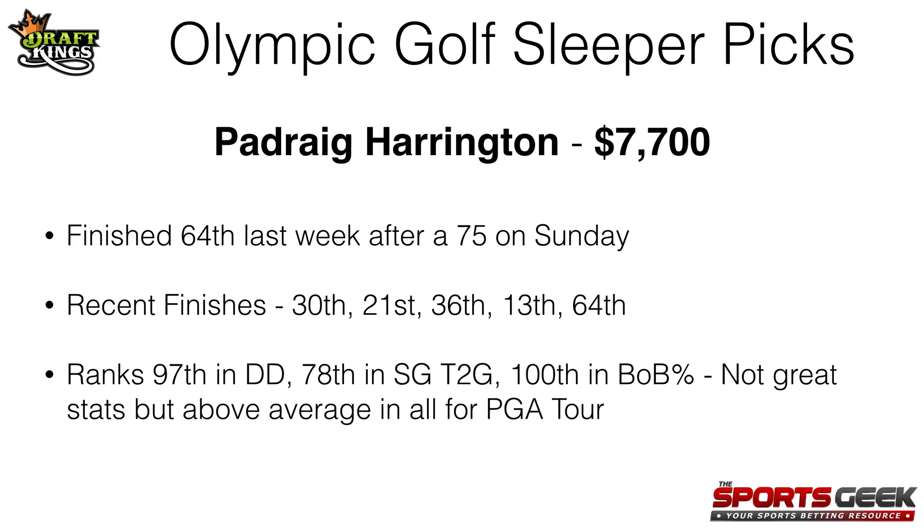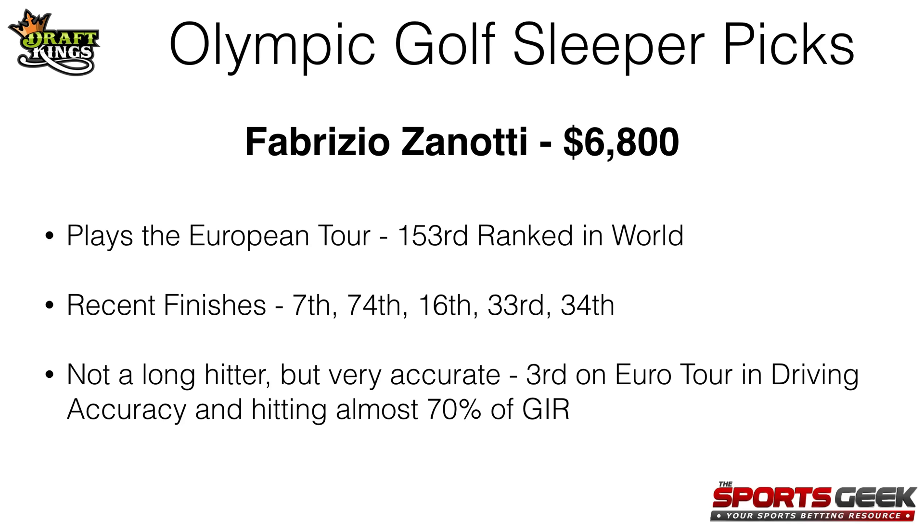Last up, we've got Fabrizio Zanotti at $6,800. He plays on the European Tour. I don't know too much about him, but he is ranked 153rd in the world — not great, but not too bad, and there are a lot of guys ranked lower than him this week. His recent finishes on the European Tour have been 7th, 74th, 16th, 33rd, and 34th. He's not a long hitter at all, but he is very accurate — he's 3rd on the European Tour in driving accuracy and he's hitting almost 70% of greens in regulation. I don't think he'll get you many eagles, but I think he could do well scoring, getting his birdies when he can, and having an overall solid finish to the tournament. I think he'll be a good sleeper pick this week at $6,800.